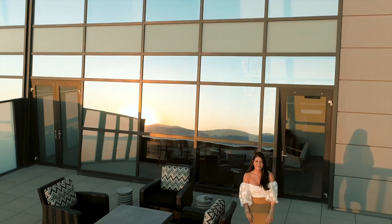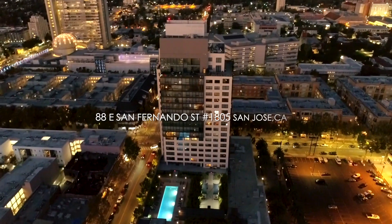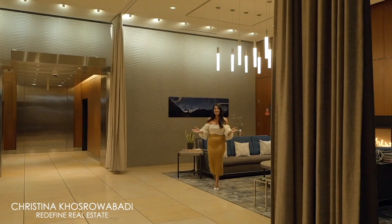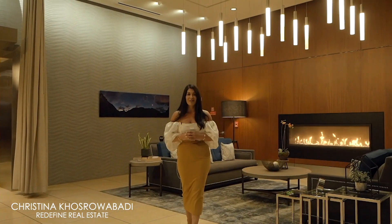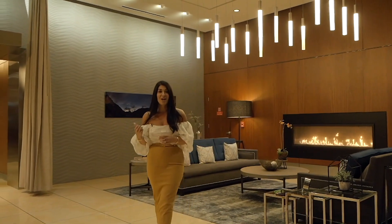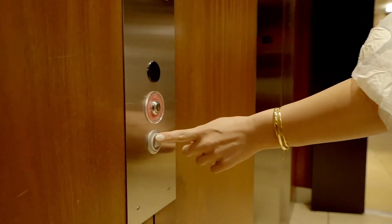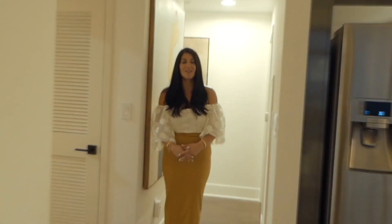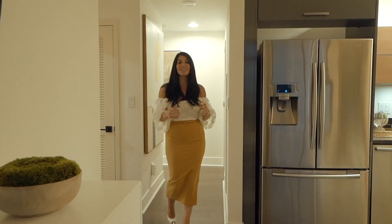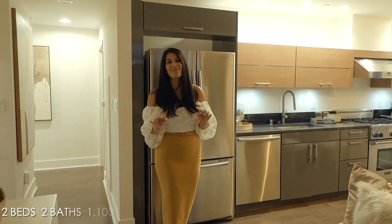Welcome to the 88. Welcome to my latest listing where urban living meets luxury. Today we're in this high-rise located in the heart of downtown San Jose. Now let's head on up and take a tour. This condo is highly desired as it's a corner unit that has ample natural light and breathtaking views from every room.